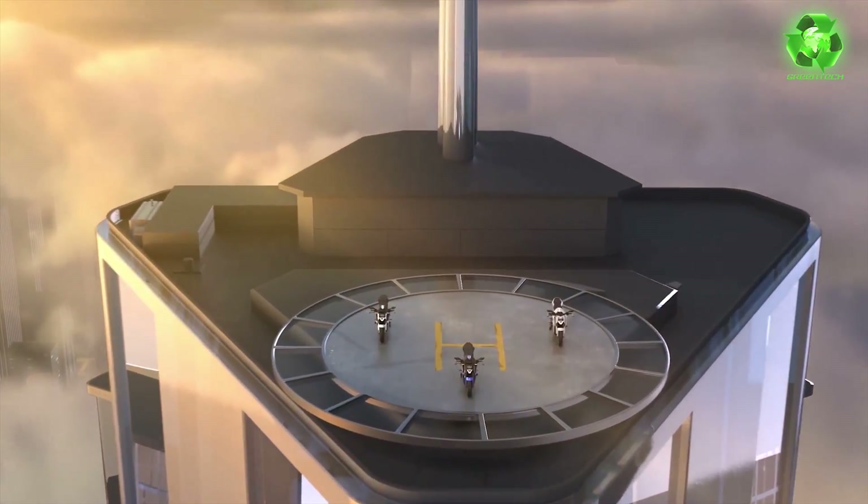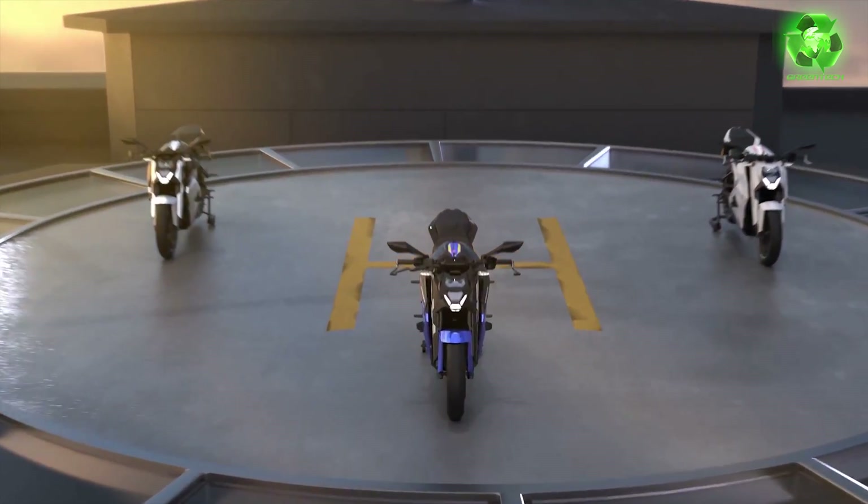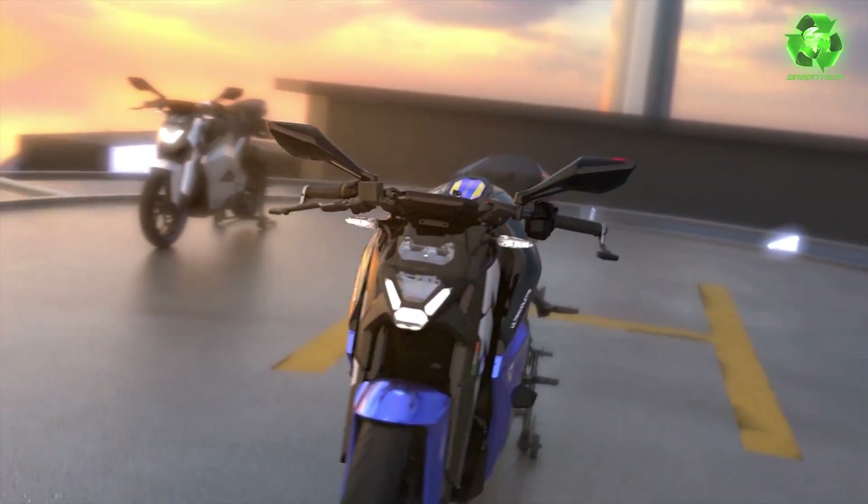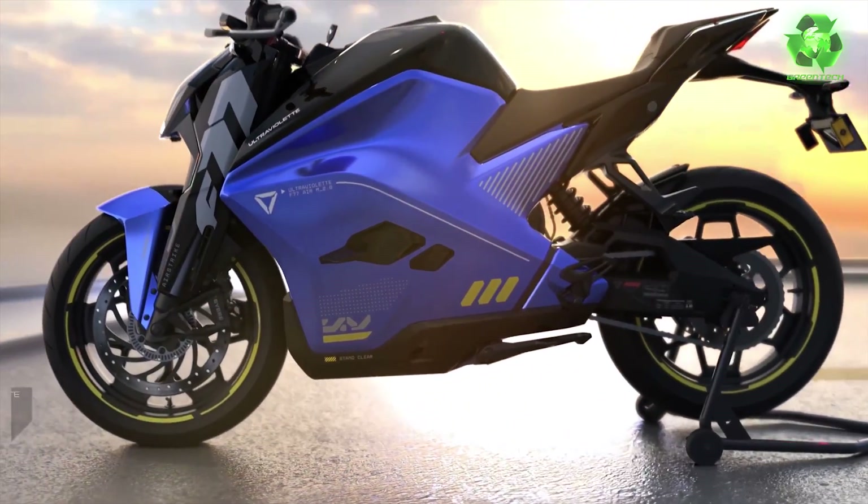On April 24th, we will launch the F77 electric bike Mk2. It is an upgraded new electric bike. We will have a live launch on our channel. There are many highlights in this bike and in this event.